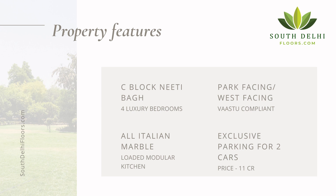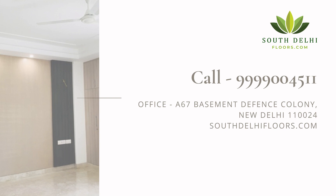The price for this property is 11 crores and is negotiable. If you would like to see this property, call on this number: 9999004511. Thank you.